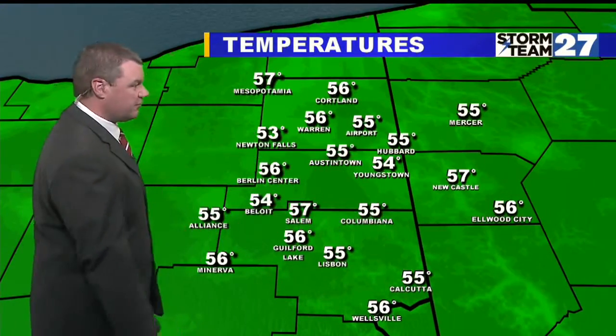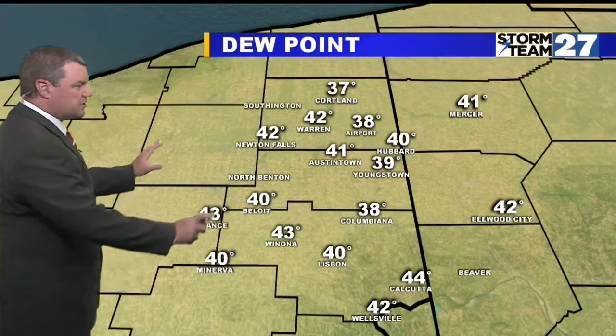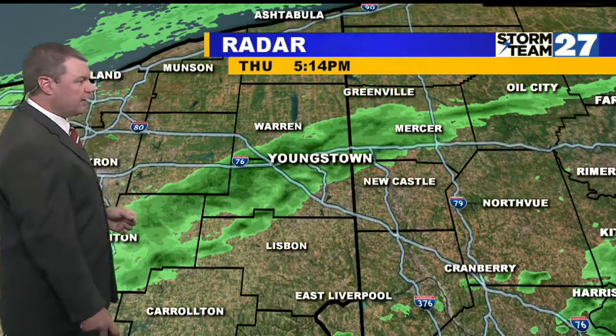Temperatures for tonight are in the 50s all across eastern Ohio and western Pennsylvania. Only close to 60 in spots for highs today, but we'll cool down once again overnight. The dew point temperatures are still pretty low in the 30s — 38 at the airport, 37 in Cortland — and that's why the dry air sitting close to the ground is evaporating a lot of this rain showing up on radar tonight.